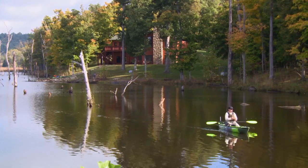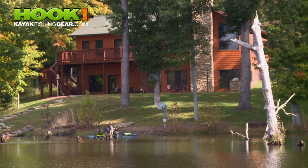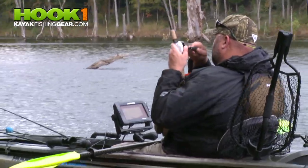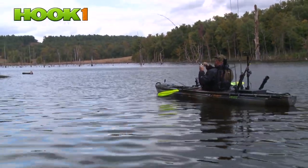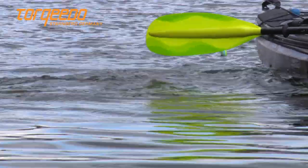Welcome back to Wilderness Systems Kayak Bassin. This week, Chad Hoover has taken his hunt for trophy bass to the private lakes of Deer Creek Lodge in Seabree, Kentucky. Filled with both standing and fallen wood, the lake the guys are on is ideal for kayaks, and the guys have high hopes of hooking a hog. It's starting to smell like big fish over here.